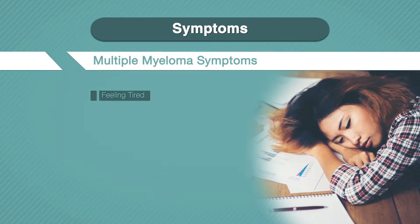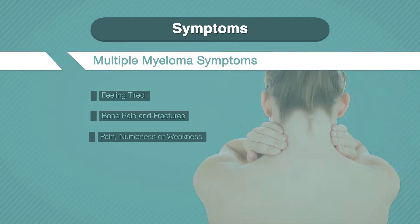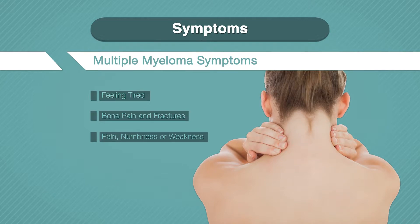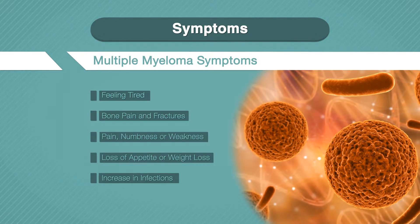When you feel tired, it is often because of anemia, kidney failure, or too much calcium in your blood, but being tired can be caused by many other things. If you have bone pain and fractures, it could be because of bone loss or myeloma cells growing into the bone. Pain, numbness, or weakness can happen if you have a fracture that causes bone to push against your spinal cord or pinch a nerve. You might have a loss of appetite or weight loss due to high levels of calcium in your blood, called hypercalcemia. You could have an increase in infections because multiple myeloma weakens your immune system.